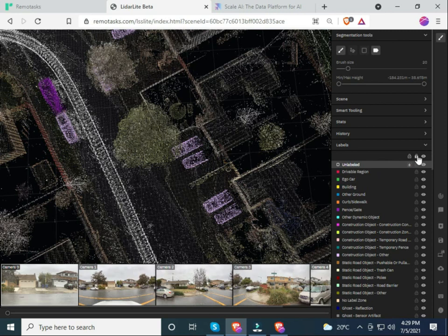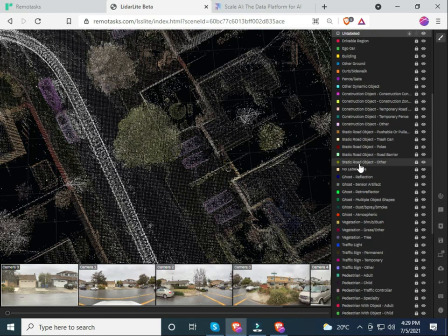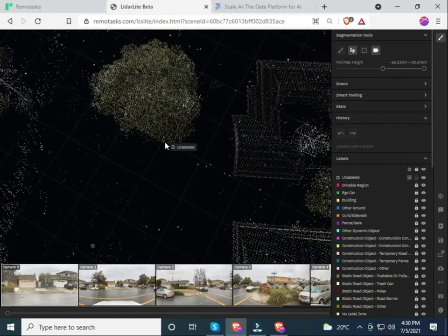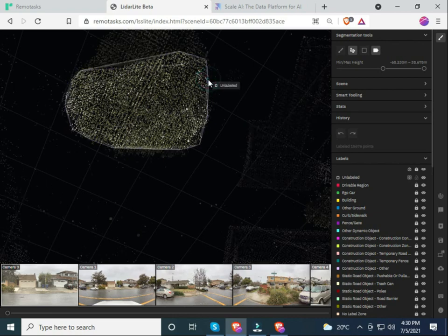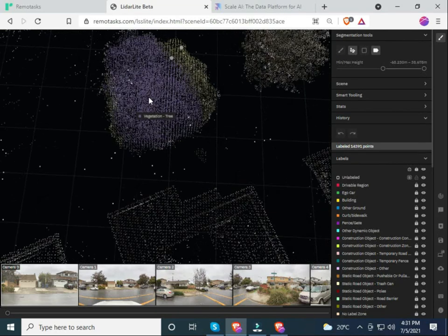On my right-hand side there are segmentation tools and colors that correspond to the object being labeled. In this case, if the object is a tree, I click 'tree.' Using the mouse I can look at the object in 3D. Then I select the object using the lasso tool and press Enter — the object is then labeled as a tree.